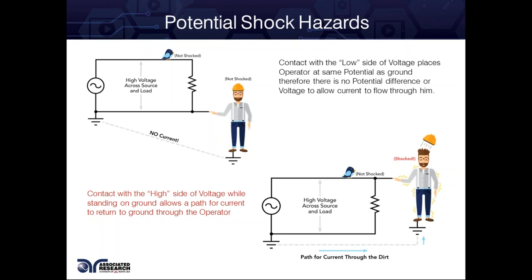This is kind of what we deal with every day — we don't get shocked. We're on the low side, coming into contact with the low side of a voltage. There's no danger. One common question is: how do birds land on high voltage cables and not get shocked? It's the same thing — it takes two points of reference to move current. They are only standing on the high side, so there is no danger because they're not in contact with the low side. No potential difference between them means no current can flow.